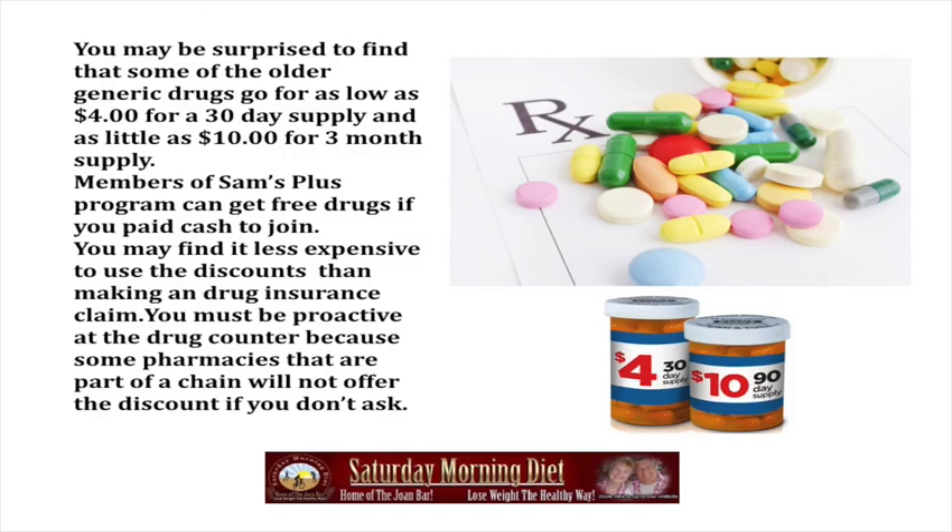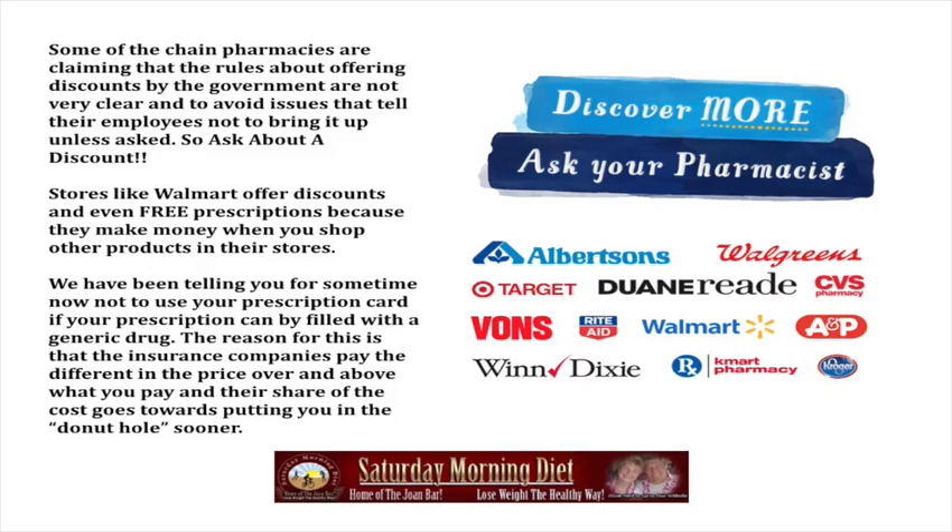You must be proactive at the drug counter because some pharmacies that are part of a chain will not offer the discount if you don't ask. Some of the chain pharmacies are claiming that the rules about offering discounts by the government are not very clear, and to avoid issues they tell their employees not to bring it up unless asked.